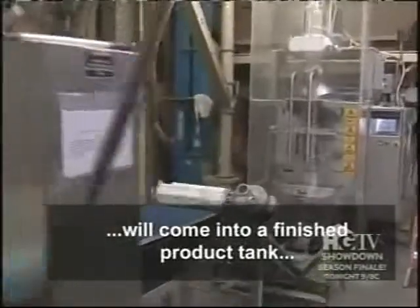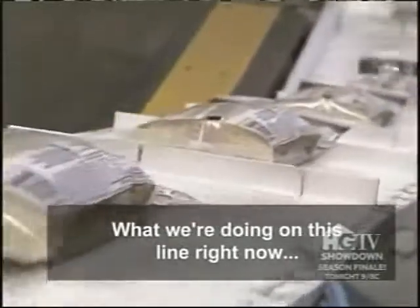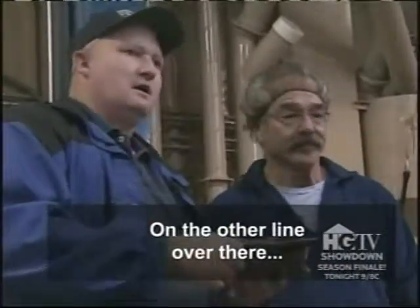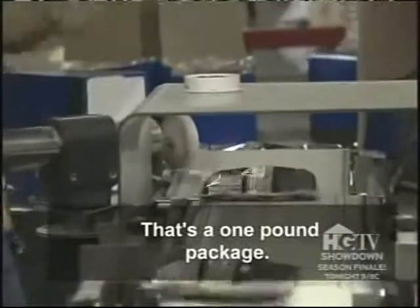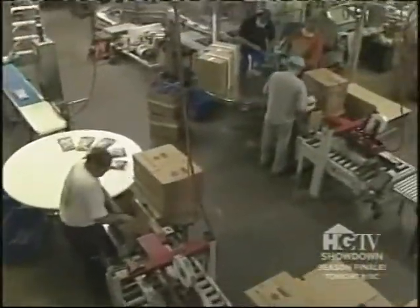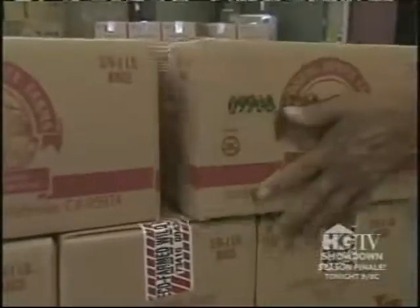The rice that was milled will come into a finished product tank and through the pack line. What they're running on one line right now is organic ground-bought money — about 50 to 100 bags. On the other line, they're running Equal Farm Wildland in one-pound packs at about the same speed. With both lines working simultaneously, they can crank out 2,000 cases of rice each shift.